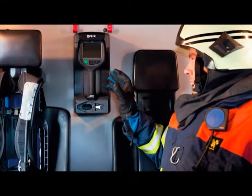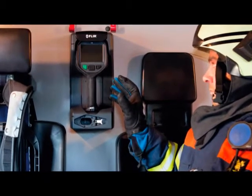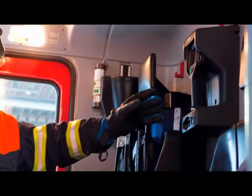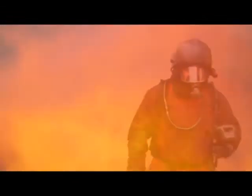An optional in-truck charger can be mounted inside a firefighting truck so that the FLIR K-Series is always ready for use. Firefighters have a dangerous job — let the FLIR K-Series thermal imaging cameras help you to protect your own life and save the life of others.